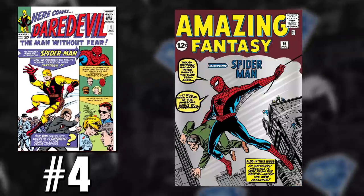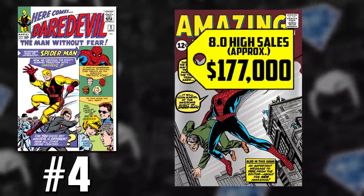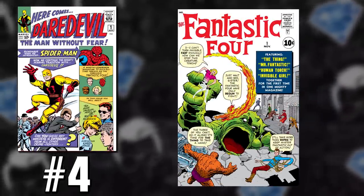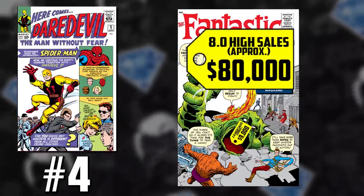Starting at the top: Amazing Fantasy issue 15, first appearance of Spider-Man — an 8.0 goes for $177,000, and a 2.0 goes for about $15,000. Then you have Fantastic Four number one, the first appearance of Marvel's first family — an 8.0 goes for $80,000 and a 2.0 sells for $9,000.